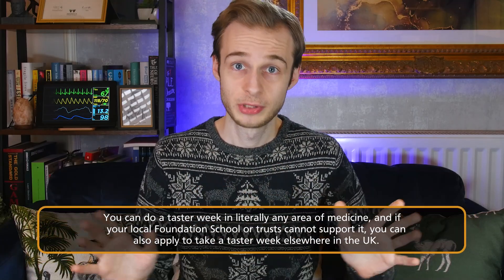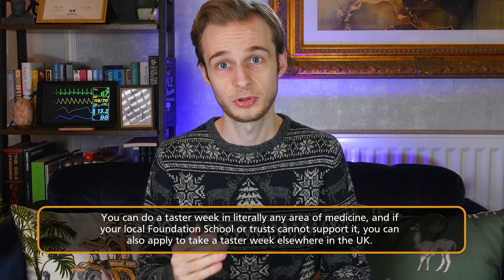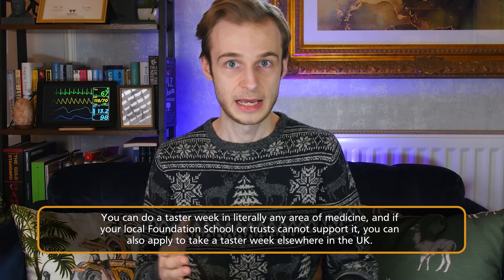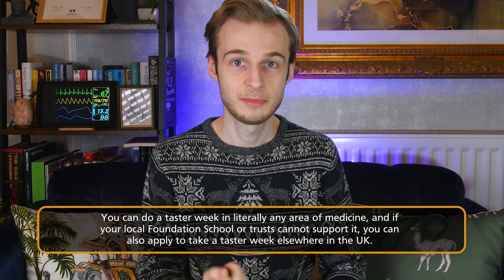You can gain better insight into the specialty, the common problems, the management, and the conditions they deal with, but also develop insight and prepare yourself potentially for a career in that specialty. You can do a taster week in literally any specialty you like, as long as your local foundation school can support it. So if you want to be a cardiologist, you could spend a week with the cardiology team; if you want to be a neurosurgeon or an anaesthetist, you can go and spend a week with them. There are two really key advantages to doing this.